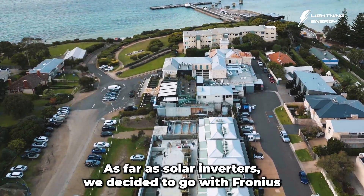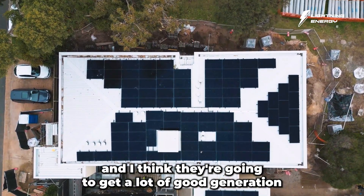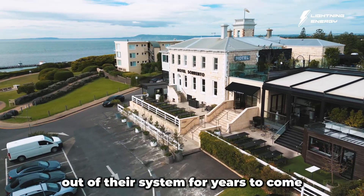As far as solar inverters, we decided to go with Fronius, and I think they're going to get a lot of good generation out of their system for years to come.